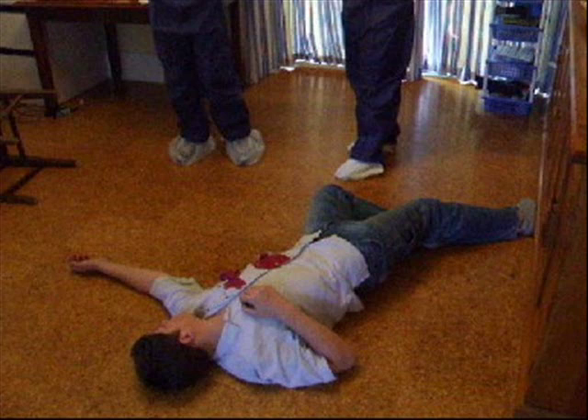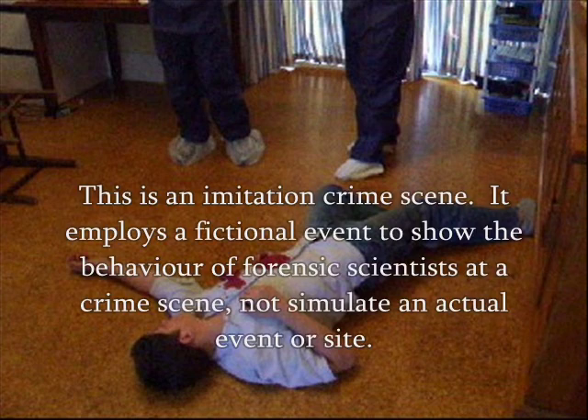A murder has occurred in this building. These crime scene investigators must very carefully ensure no evidence is unsettled, no foreign material brought in, absolutely nothing changed. So will these investigators follow procedure, or will they jeopardise the case?